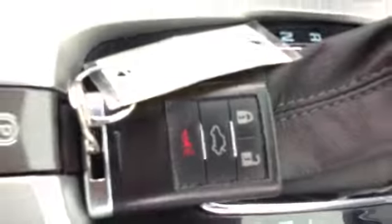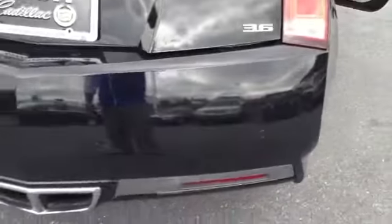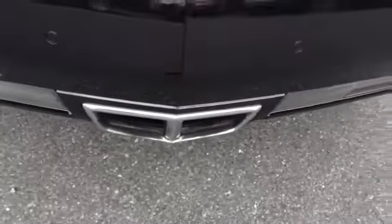Keyless entry, auxiliary power source, and the armrest. Come to the rear — classic Cadillac brake lights, plenty of storage, and you've got your rugs. Backup sensors integrated in the bumper. Dual exhaust.